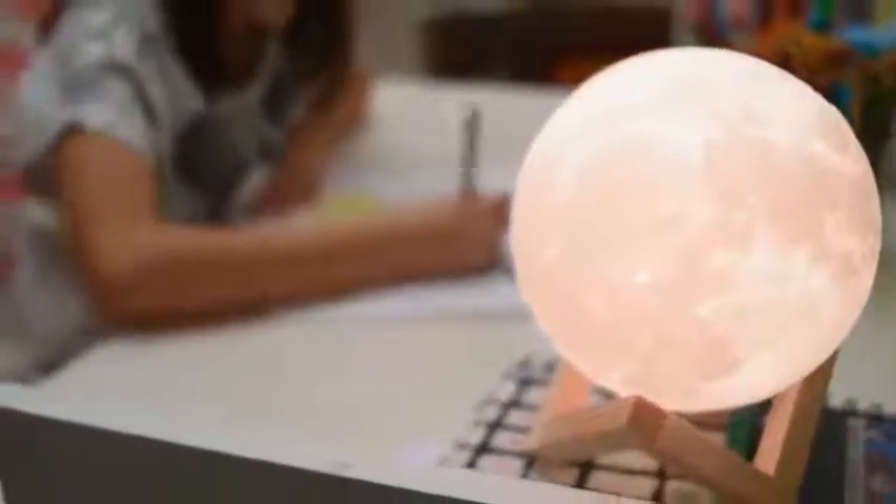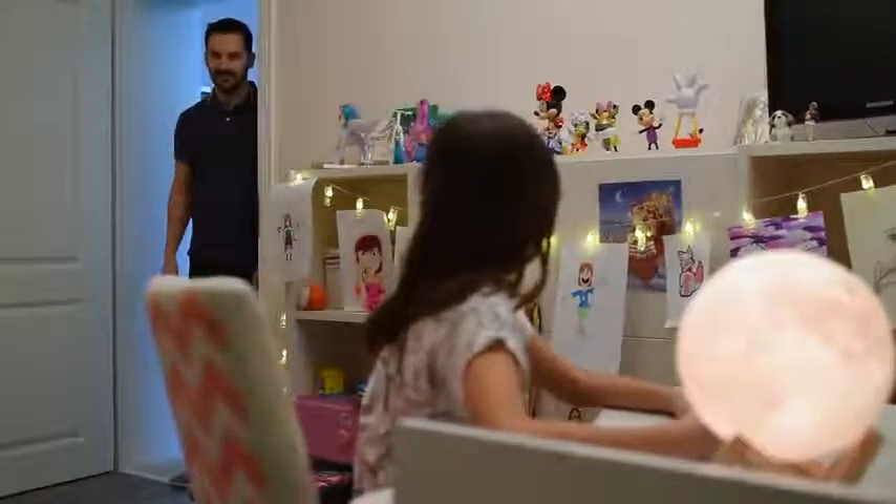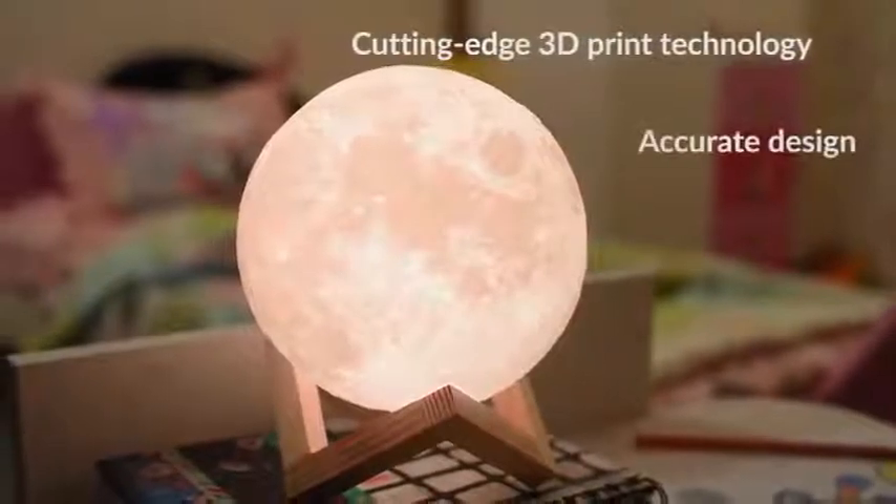The moon is yours to reach for, now even in your own home. The 3D mind-glowing moon lamp is a unique blend of magic and function, perfect for your entire family.